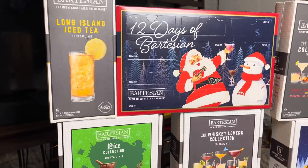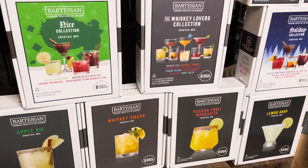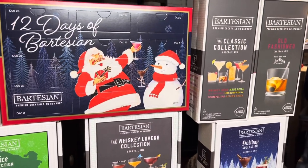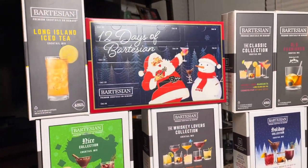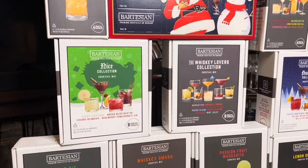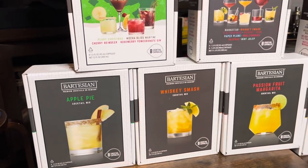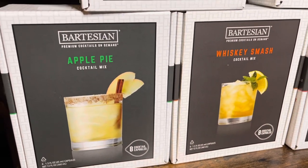Hey y'all! So today we are doing a Bartesian haul. We just restocked our Bartesian collection, and I did a video review on the Bartesian cocktail maker, which I'll put in the description box below. I just wanted to show y'all the different ones we got.